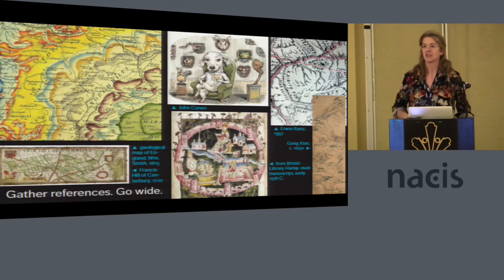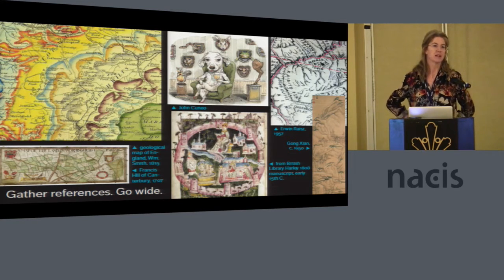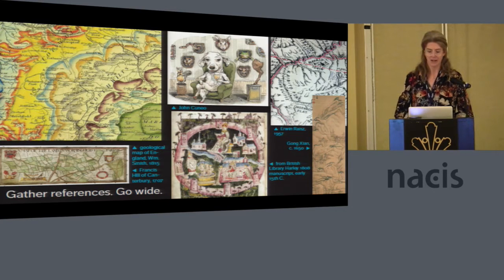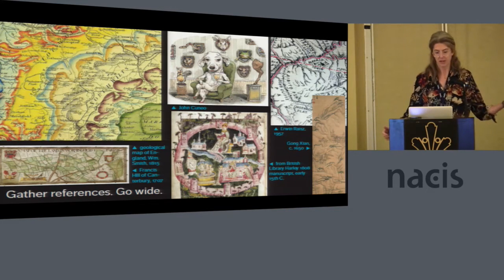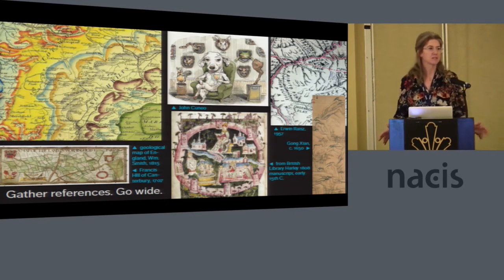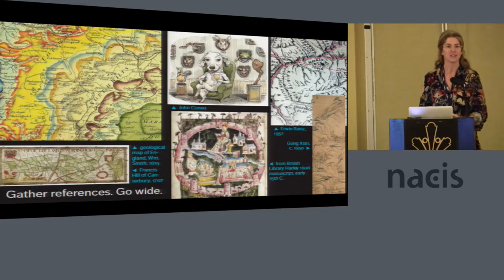I'm glad that Ryan mentioned daydreaming because it really is an important part of the job. One practical tip is to always be collecting references. I have about a billion bookmarks and folders of actual reference maps and sometimes not maps — I like to go really wide. I never make geological maps, but I think they're really beautiful; you can look at them for color and style. I'm also collecting watercolors for style references and for color palettes. Erwin Raisz's works are always something to look at for pen and ink rendering and how to label things. I like Chinese landscapes because they make you think differently about perspective and layering.